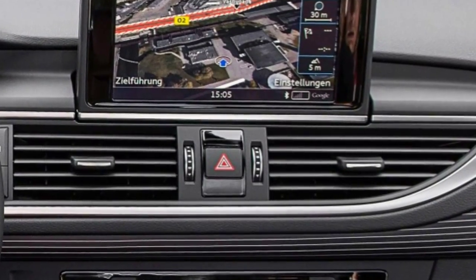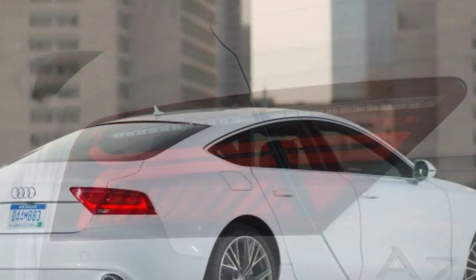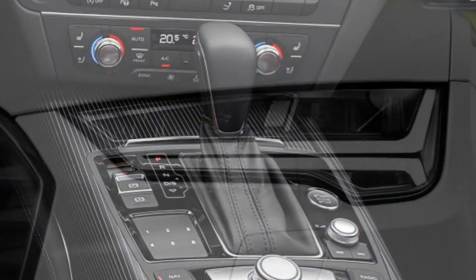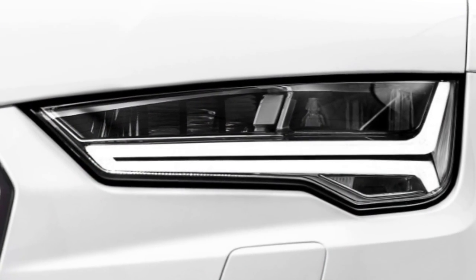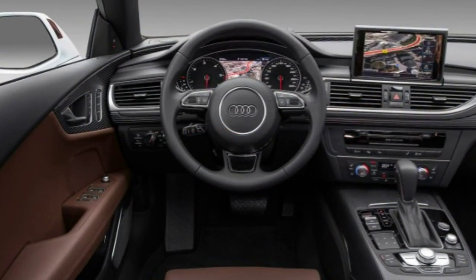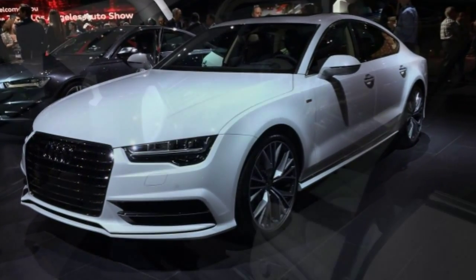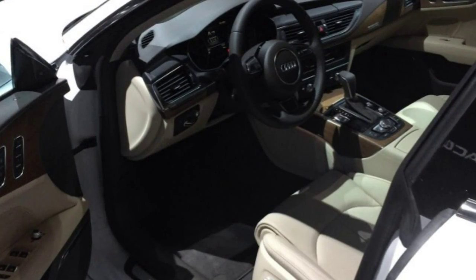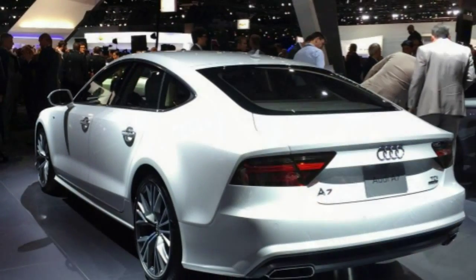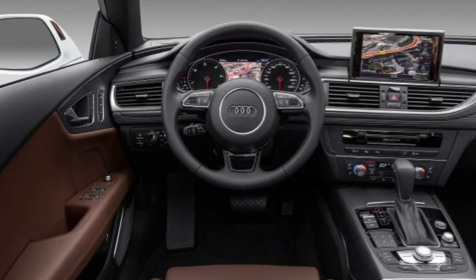The driver assistance package includes automatic high beams, adaptive cruise control, Audi PreSense Plus including a forward collision mitigation system with automatic braking, a corner-view camera system front and rear, and lane-keeping assist. Two bundles are available only on the Prestige: the Individual Contour Seating package adds upgraded leather and 14-way power front seats with massage and memory functions, while the Audi Design Selection package adds distinctive walnut inlays and extended leather trim.